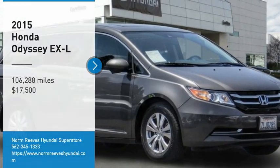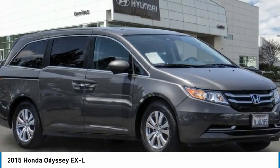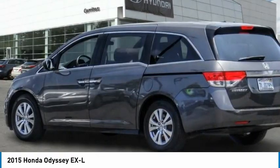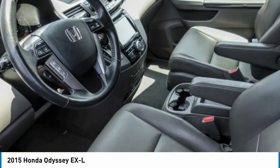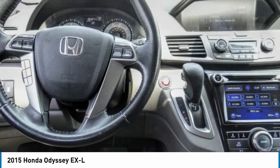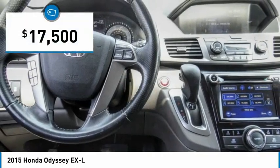Come test drive the 2015 Odyssey. The Honda Odyssey is a showcase of distinguished style, captivating technology, and advanced safety features. A must for all families and is priced below $20,000.